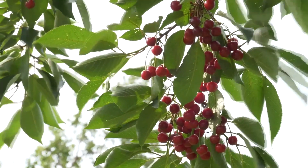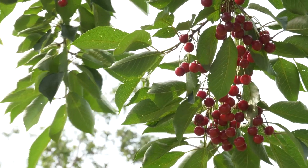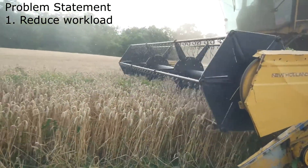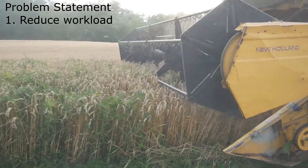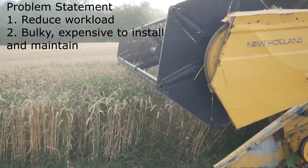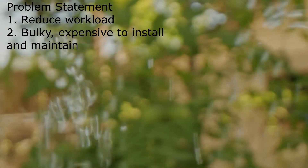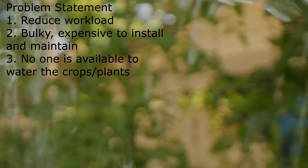These systems are created for the purpose of reducing the amount of manpower needed, which brings us to the first problem statement. However, these systems are bulky and can be quite expensive to install, operate and maintain, which is the second problem statement. Lastly, for the home growers, the problem arises when there is a need to leave home for vacation or work, and thus no one is able to attend the garden.